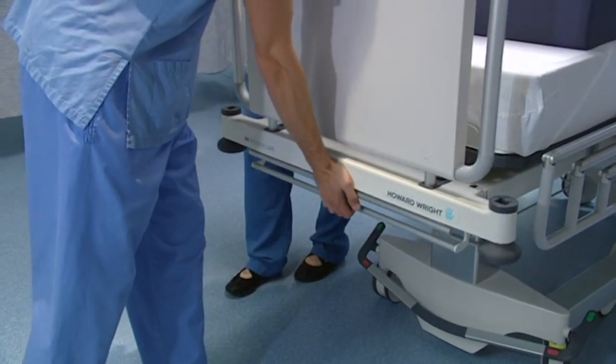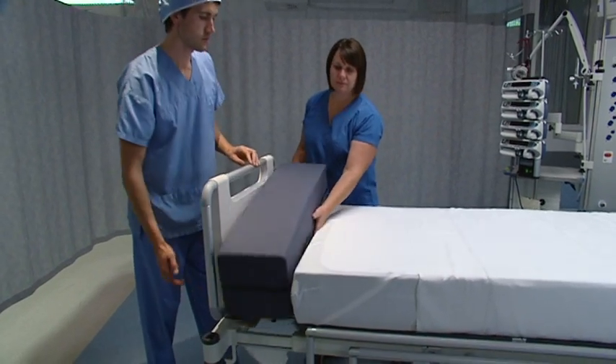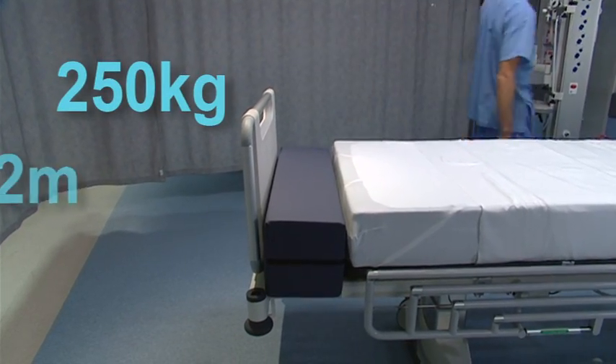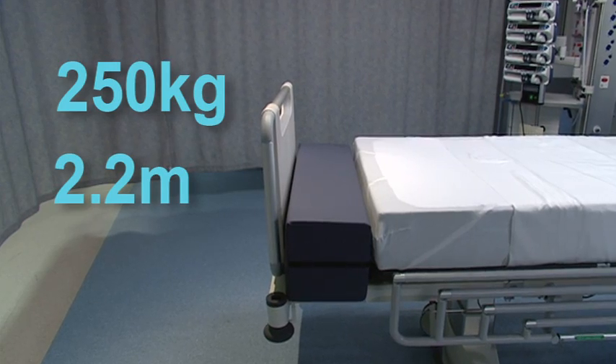This covers the shortest or smallest patients, up to the largest and tallest patients at 250 kilograms in weight or up to 2.2 meters in height.